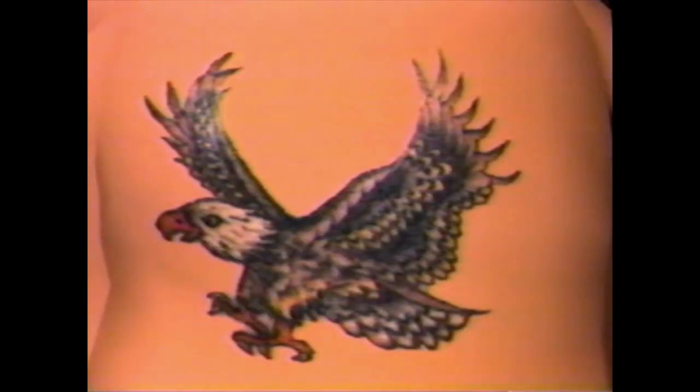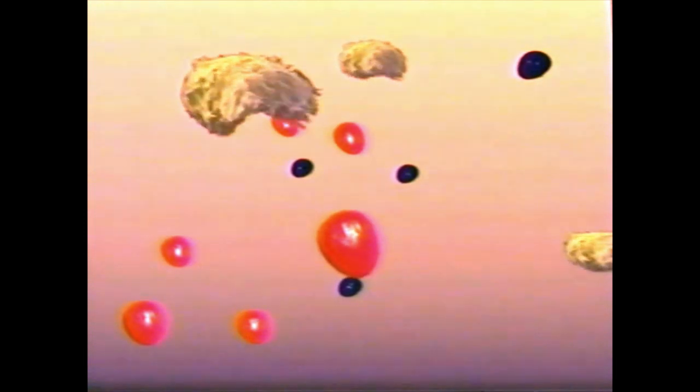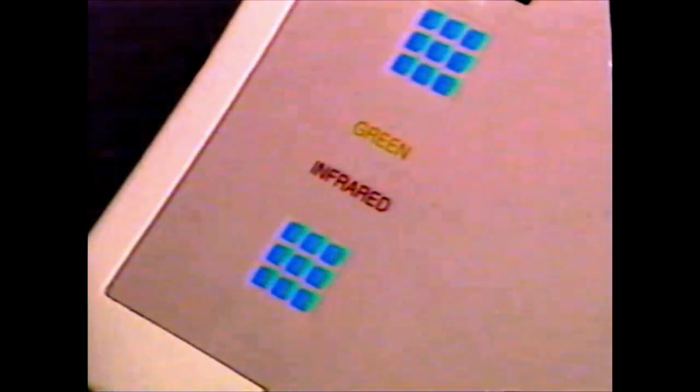This new laser produces pulses of intense light which can pass through the skin surface without causing any damage. When the light hits tattoo ink, it is absorbed very rapidly and breaks up the ink into tiny microscopic fragments. Then the body's natural cleansing system carries the ink away.